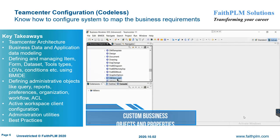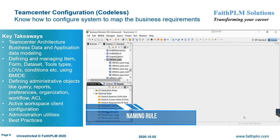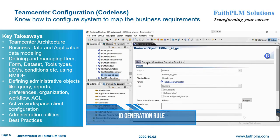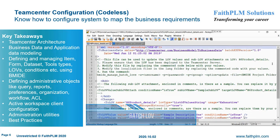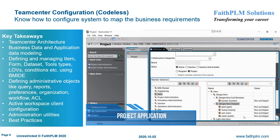In Teamcenter configuration, you will understand the various features and best practices to mold the PLM system according to customer business requirements. You will get expertise on Teamcenter 2-tier and 4-tier architecture, BMIDE interface and usage, extending data models such as item data types, dataset types, DS data types, forms, LOVs, conditions, and status. Also covered are persistent, runtime, compound, complex, and relation properties, defining organization, queries and reports, security model, project management, and workflow process modeling.